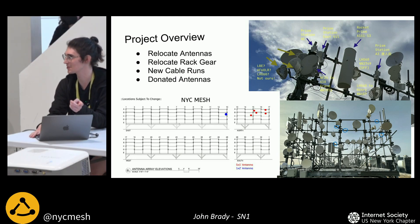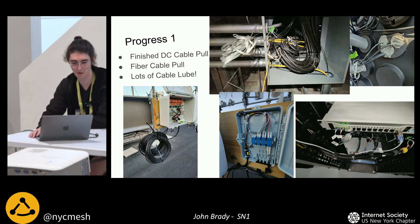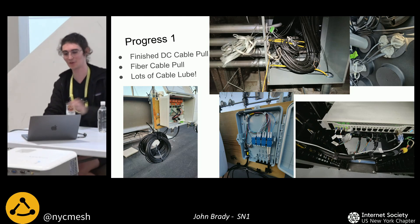New cable runs were probably the hardest part of the whole project. There were only two Ethernet cables running between the server rack and the antennas, and those were at their limits. We wanted to run higher-quality Ethernet and DC cable for power, and also fiber for higher-bandwidth antennas if we need them in the future. We started a cable pull, but the cable got stuck inside the conduit.